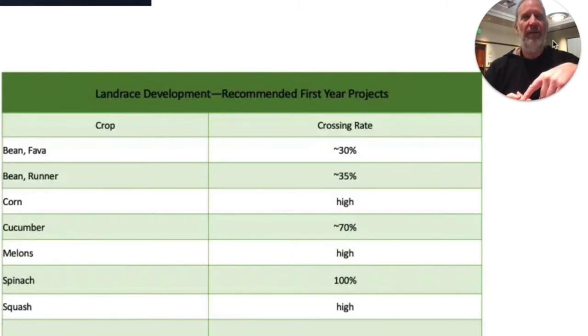Fava beans, for example, have about a 30% cross-pollination rate, and so that's a good rate. You get lots of genetic diversity going on, and about 70% of them are staying the same from year to year, and then you get new varieties coming in, so that makes them really easy to work with. Runner beans are the same way — they might cross at 35%. They're really attractive to hummingbirds, and the hummingbirds just poke their nose in there and trigger the cross-pollination mechanism, so runner beans work really well and are easy to work with.